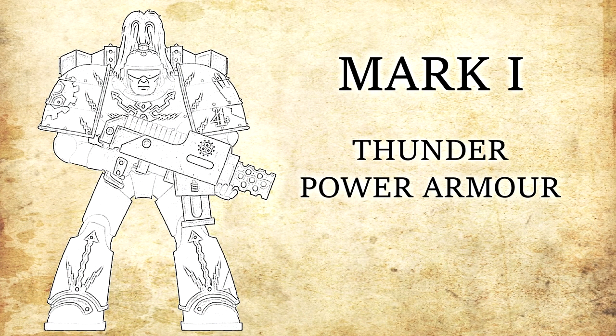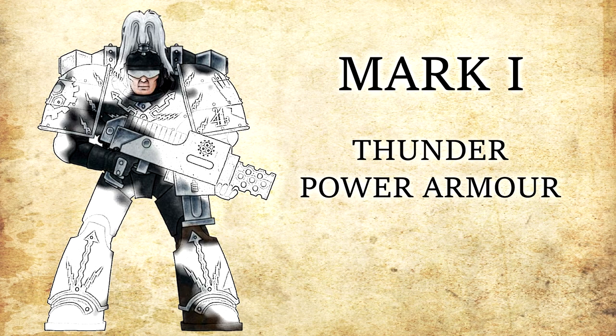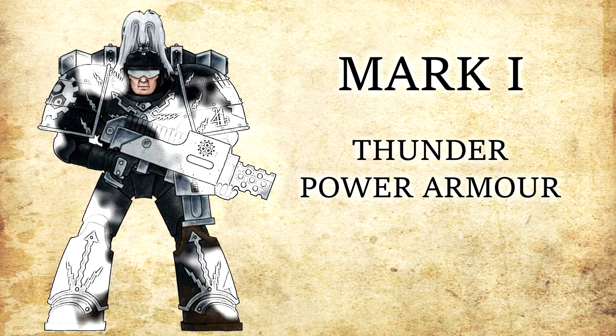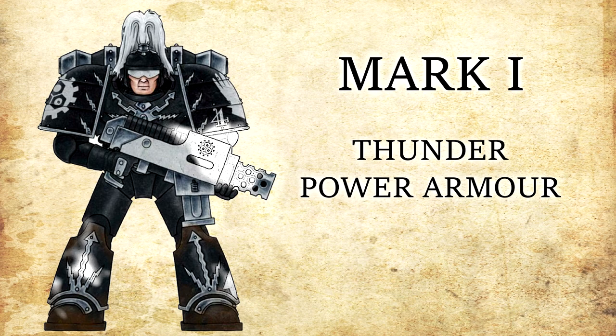The very first design of power armour is the Mark I Thunder Power Armour. Its name originates from the thunderbolt and lightning symbol known as the Raptor Imperialis, which the Emperor used before he later adopted the double-headed eagle symbol known as the Imperial Aquila. The Mark I armour was designed solely for use on the planet of Terror, and so did not contain many of the life-supporting functionality found in its later incarnations. It was used by both the Space Marines and their Techno-Barbarian enemies before the time of the Great Crusade, during the Emperor's campaign to retake and reunite the Sol System.